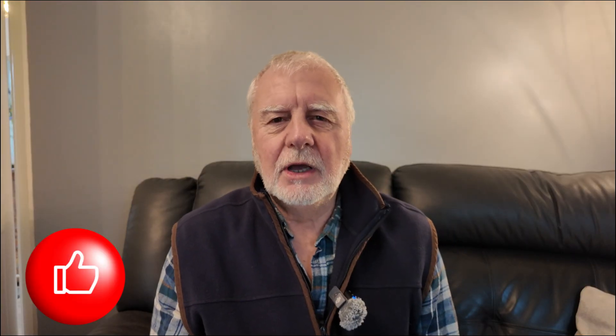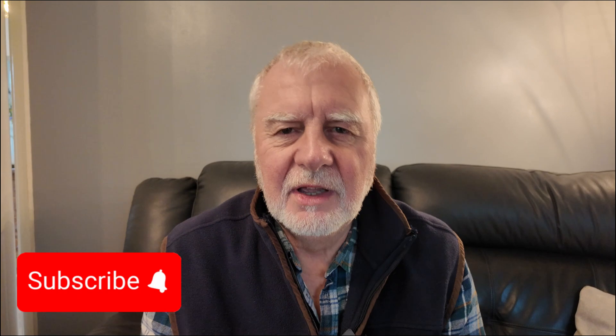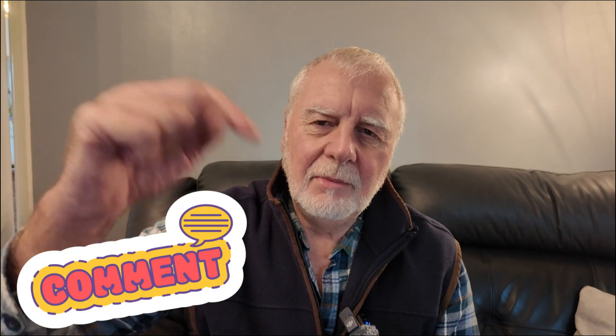If you've enjoyed this video, do give me a great big thumbs up, hit the bell and subscribe if you haven't, and do leave a comment below. Until we meet again, look after yourselves and those you love. Bye for now.